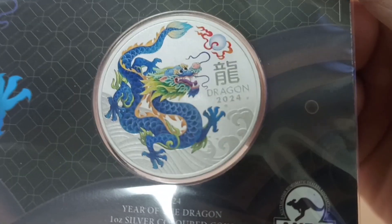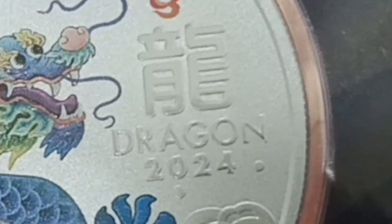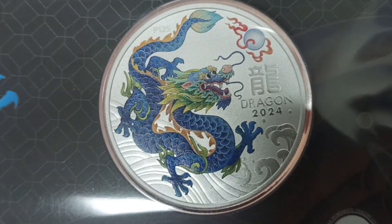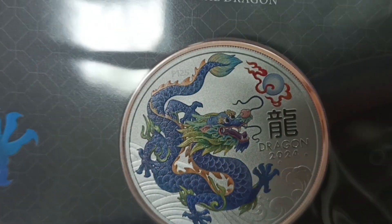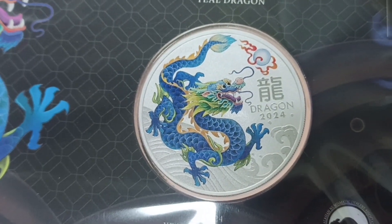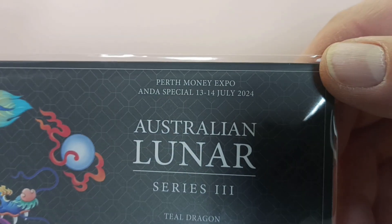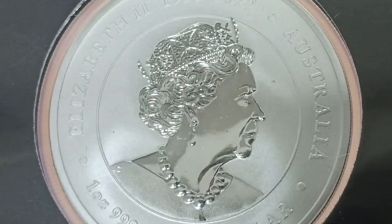It's a nice coin, it has lots of details, the color is applied really well. So on the obverse we still find Queen Elizabeth II.